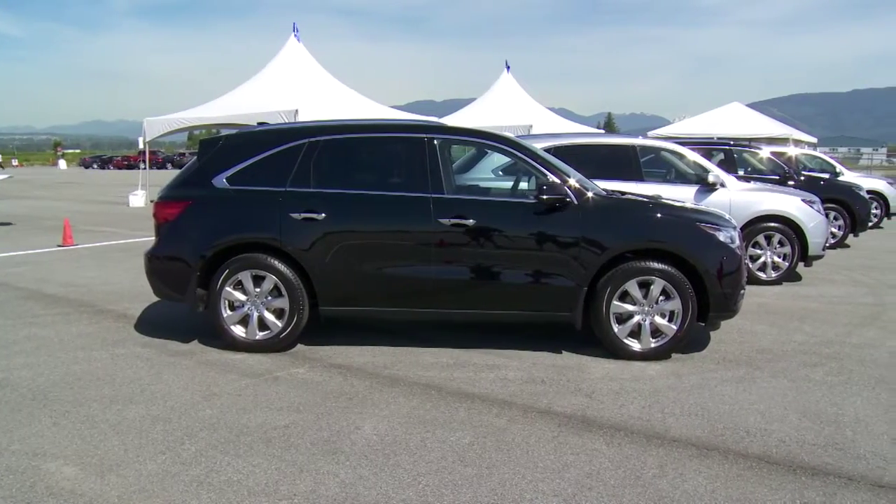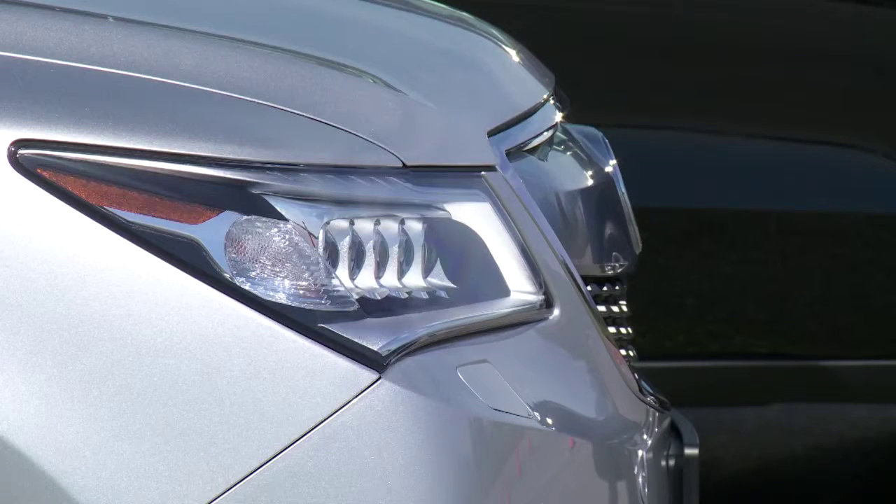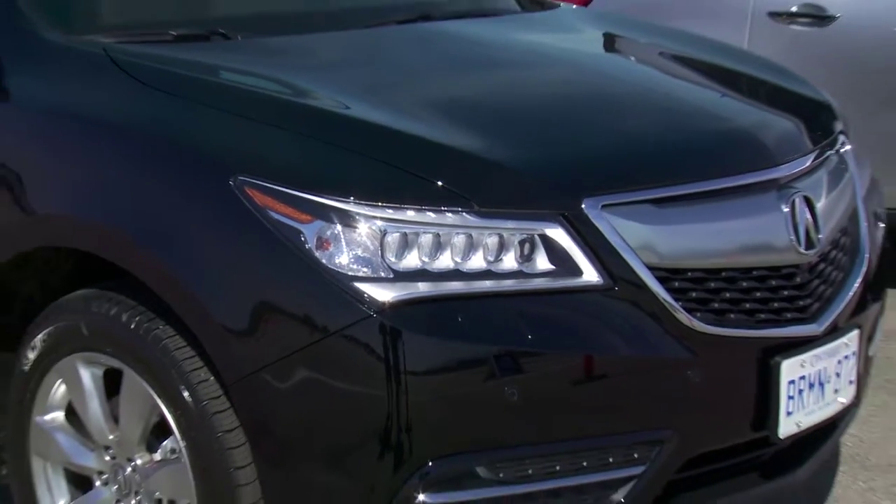There's no question that you're looking at an MDX. The overall design is still conservative looking, but the new Jewel Eye LED lights do give it a bit more of a sporty appearance.